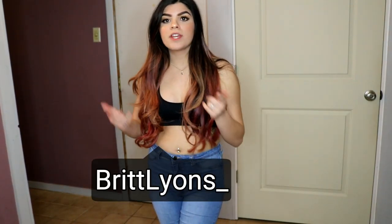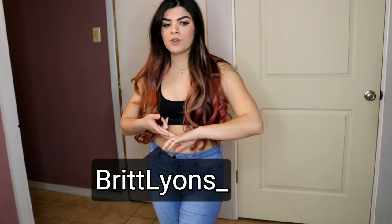Hi guys, it's Brit Lyons. Welcome to my channel or welcome back to my channel. For today's video, I have part two of my closet declutter series for you guys.